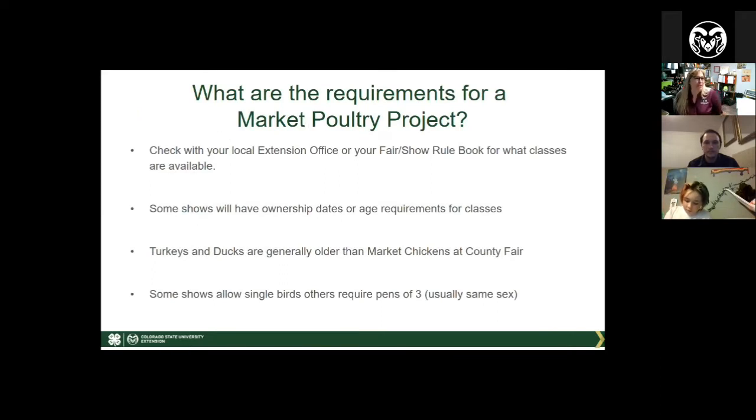Requirements for your Market Poultry project vary by county, so check with your local extension office or fair association. Rules vary from fair to fair and show to show. Many shows have ownership dates and age requirements for the birds, so count back from your show date to determine when you need to have that hatch date. Generally, turkeys and ducks are older than market chickens at a county fair. Some shows allow single birds, some require a pair of male and female, and some require a pen of three of the same sex. Make sure you know the rules before you start your project.